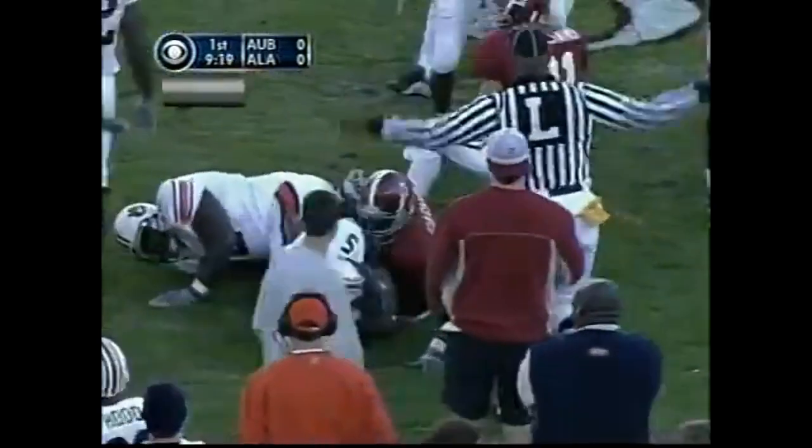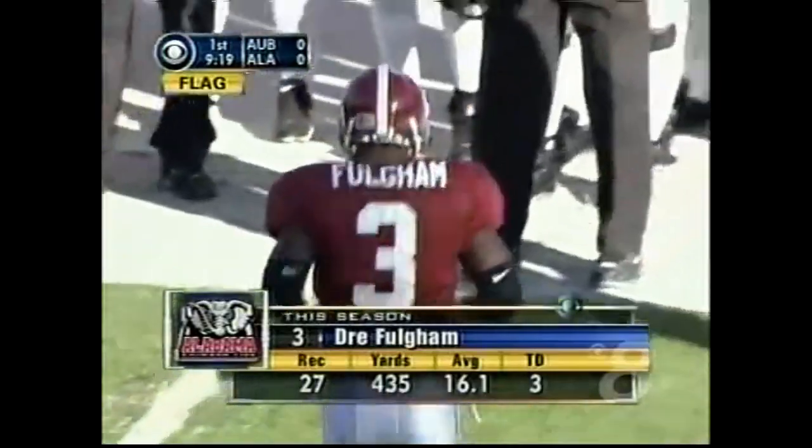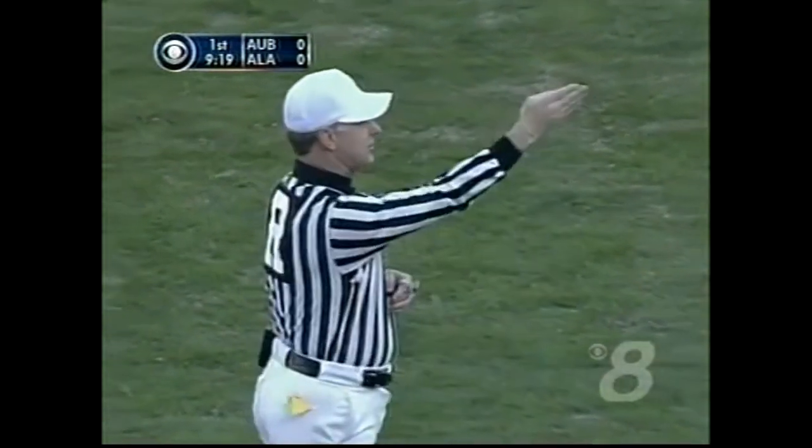After that struggle inside the 35 with a 17-yard gain. Dre Fulgham — a very physical receiver. Personal foul by the offense, 15-yard penalty. It'll be a first down.